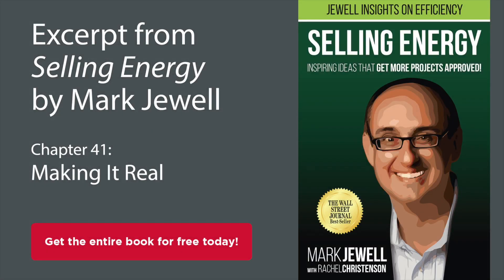Making it real. They say a picture is worth a thousand words. Illustrating the stark contrast between what is and what could be is vital to your success in selling efficiency solutions.